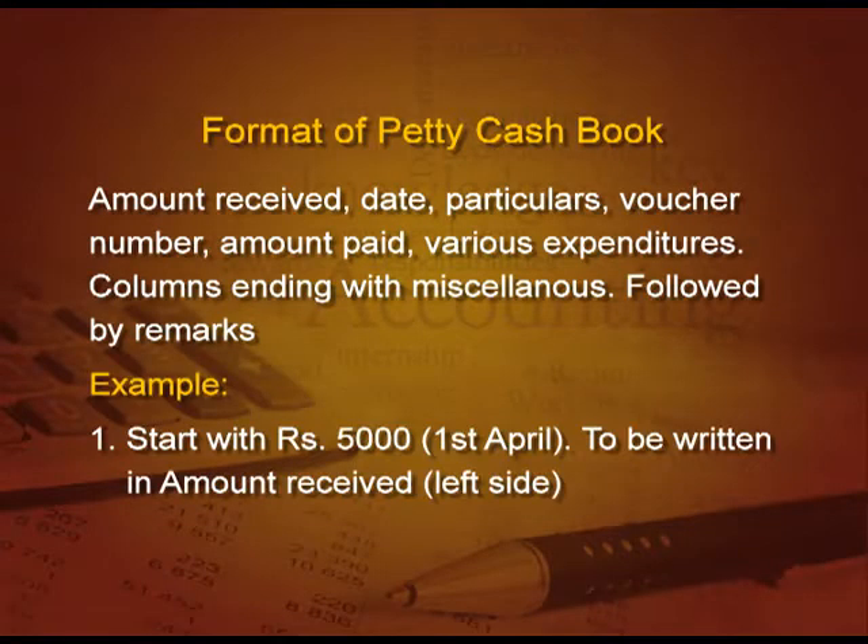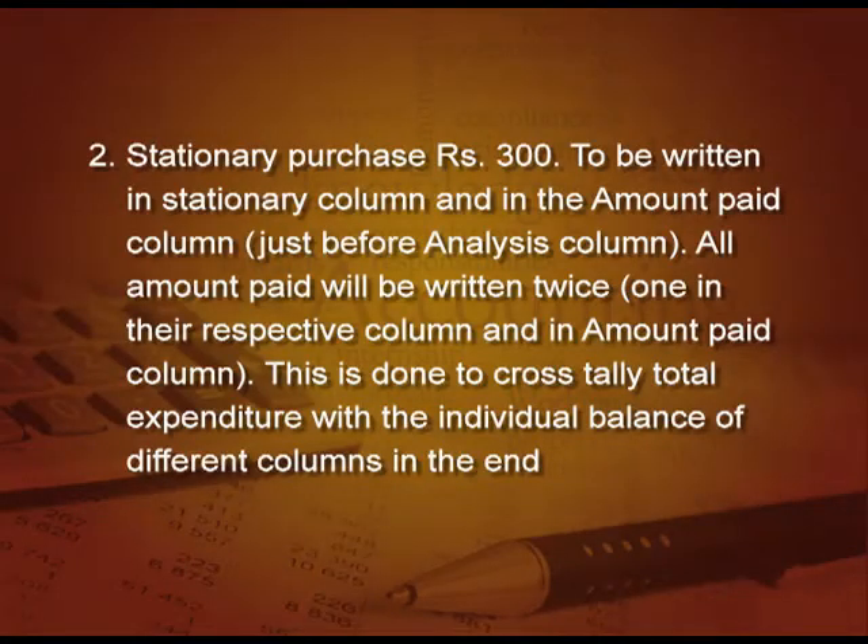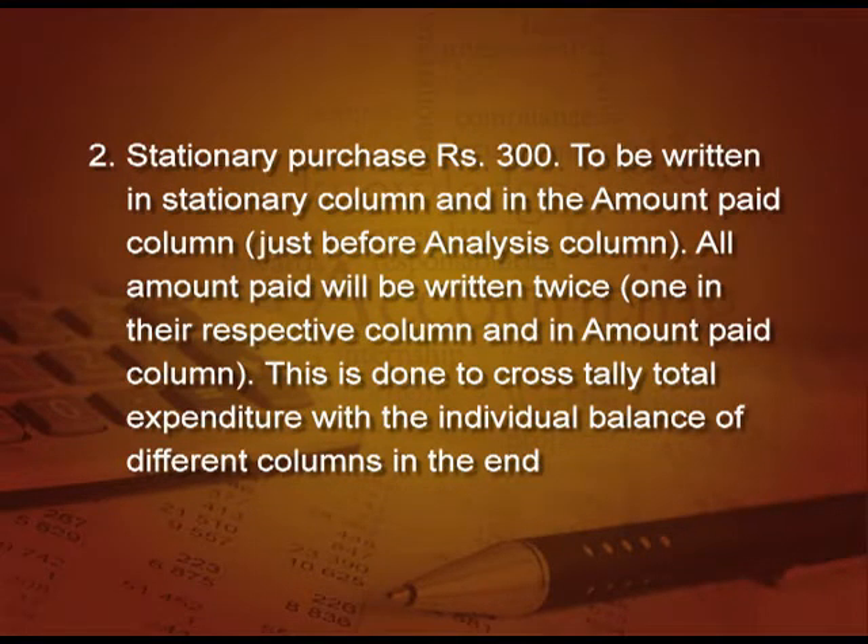Now, let us take an example to understand how we record in the petty cash book. The first transaction is: start with 5000 rupees on 1st April. This will be written in the amount received, left hand side. Second transaction: stationery purchased 300 rupees. This will be recorded in the stationery column as well as in the total amount column, because all amounts paid will be written twice — once in their respective column and once in the amount paid column. This is done to cross-tally the total of the amount of expenses with the individual balances of different columns at the end, to make sure that all entries are recorded properly.